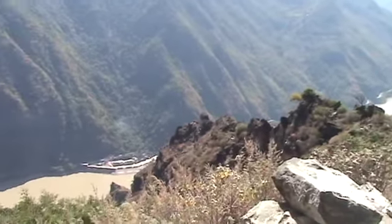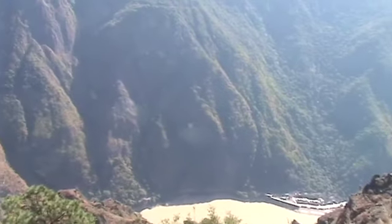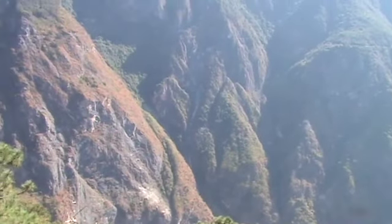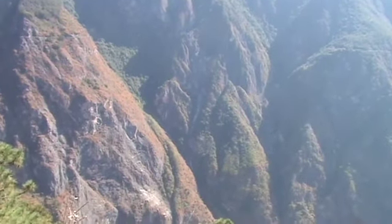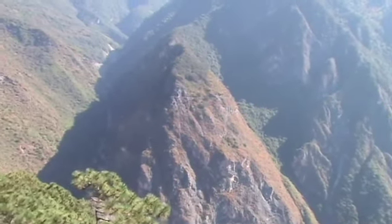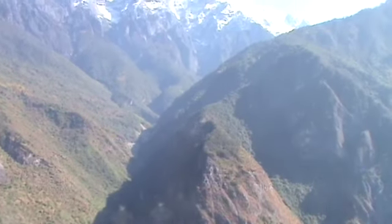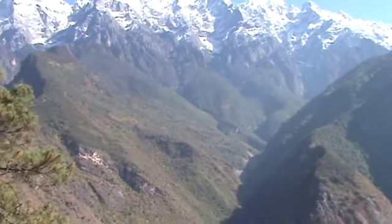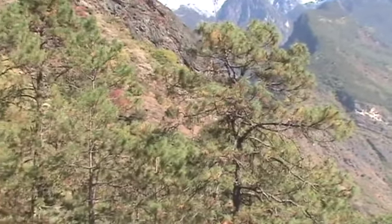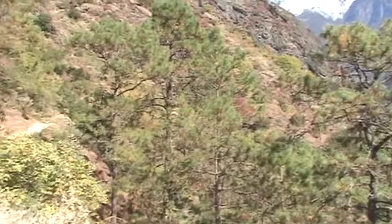I wonder if that's hydroelectric down there. It looks like a runoff, but it may not be just a scar or a runoff. Spectacular country. The trail probably doubles back somewhere in that area there.